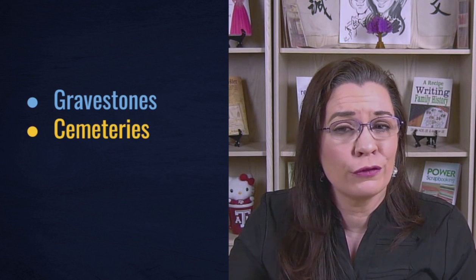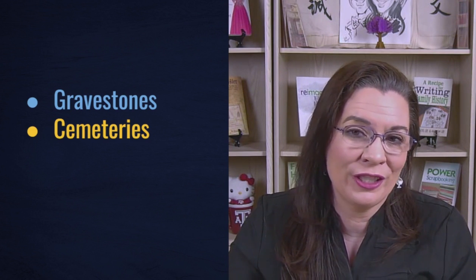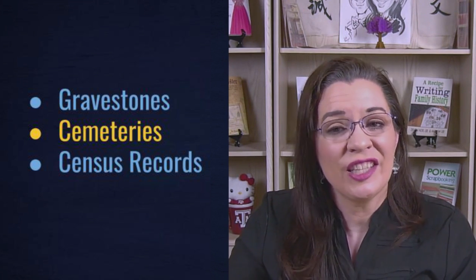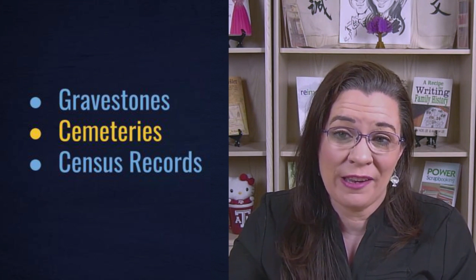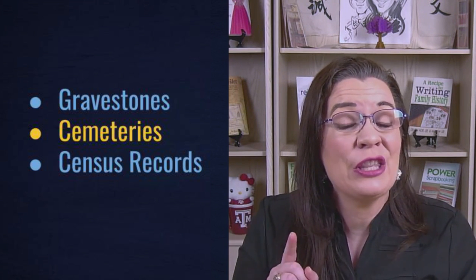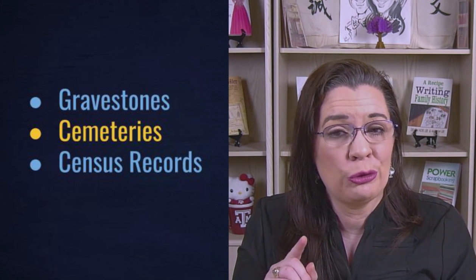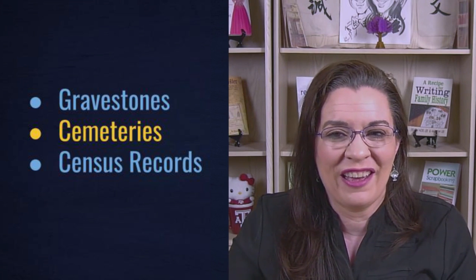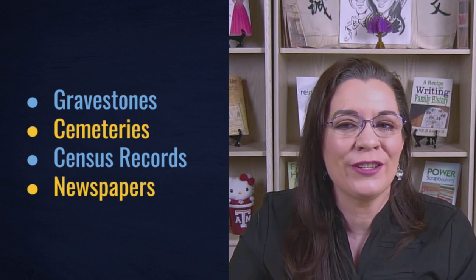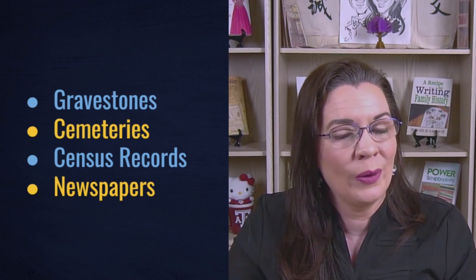Next, consult genealogical records. Some gravestones may have engravings or signage identifying their service, and some cemeteries are resting places for veterans, such as Arlington National Cemetery. Census records are helpful — since 1910, except 1920, census records have asked about veteran status. The 1890 veterans schedule also documented service persons and their widows; even though the major portion of the 1890 census was destroyed, the veterans schedule did survive. Obituaries, lifestyle features, casualty lists, enlistment rosters, and letters to the editor may reveal military participation, so always search newspapers.